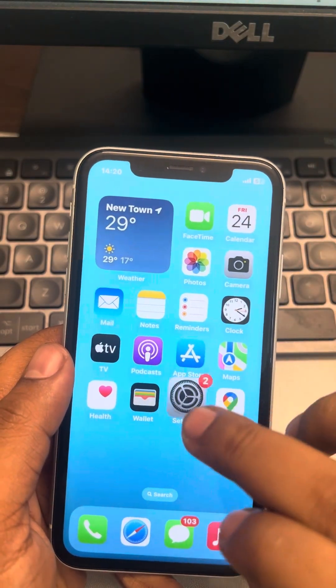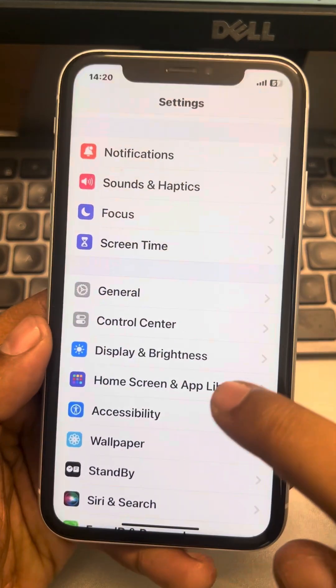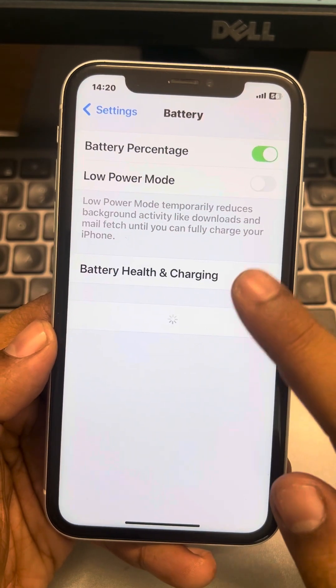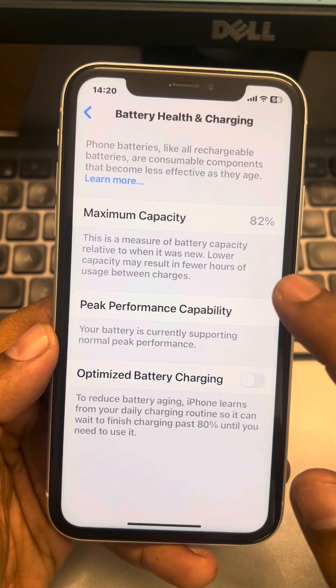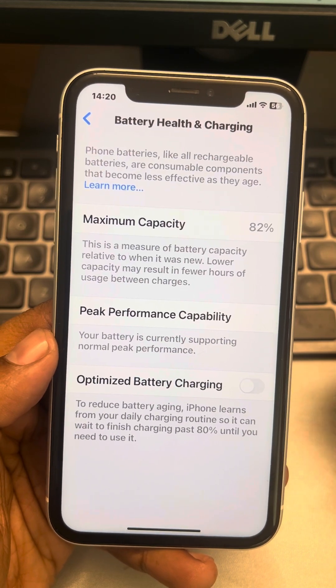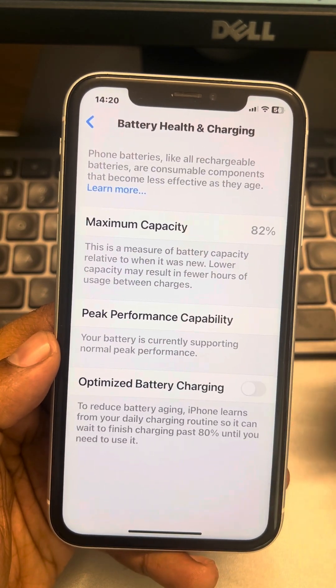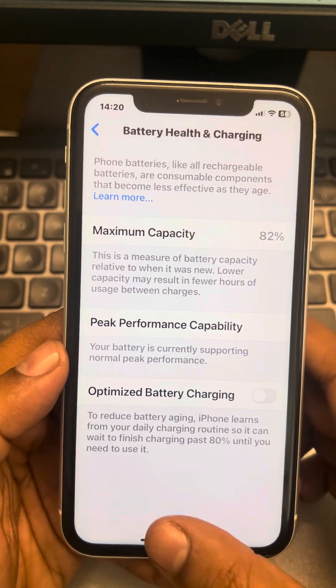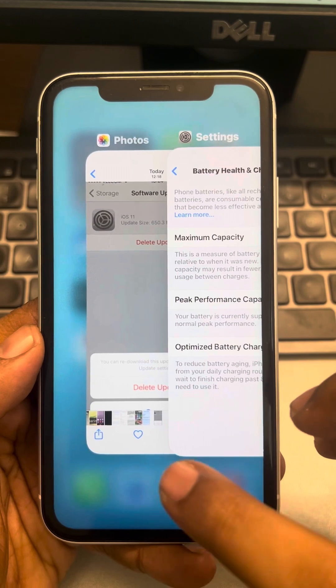Go to Settings, scroll down and find Battery, tap on Battery, then tap on Battery Health and Charging. Make sure the maximum capacity is not below 60 or 70 percent. If it is below 70 percent, your battery may be faulty and you should consider changing the battery at an Apple iPhone service center.